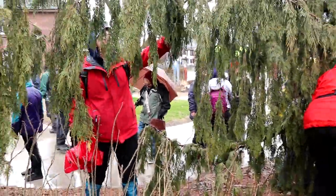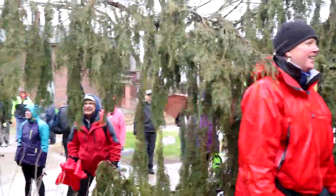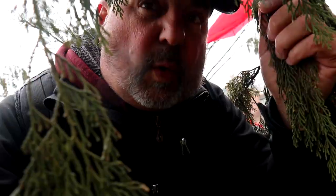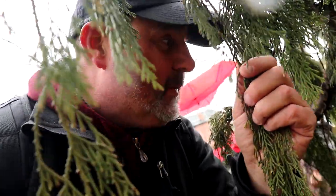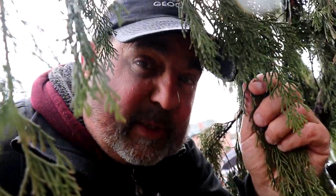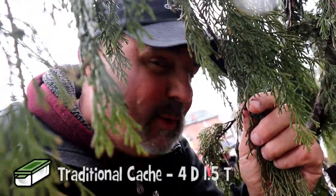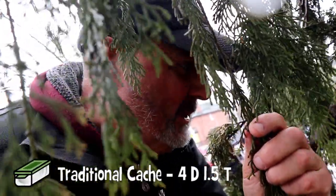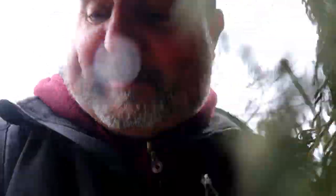This one was missing and the cache owner replaced it the day before we came, and now she's here watching as we're trying to find it. We were able to narrow it down to this tree and then we heard the words 'I got it!' We can't show you where it is unfortunately because it's a 4-1 or a 4-1.5, but the cache owner is pretty proud of this one.